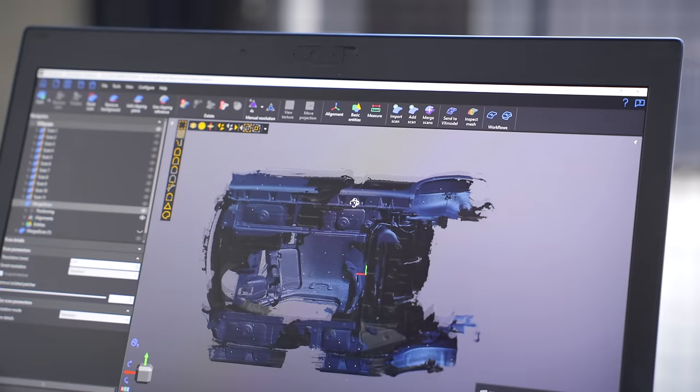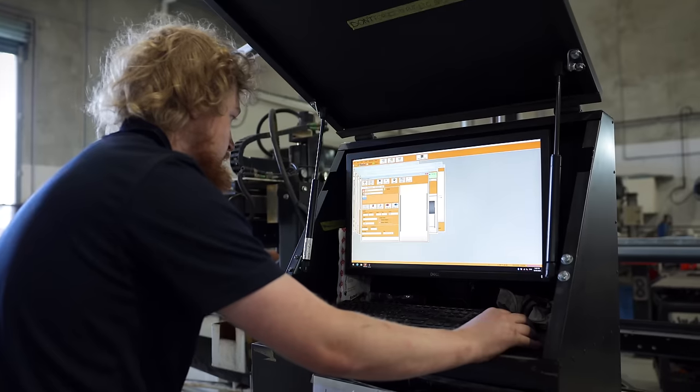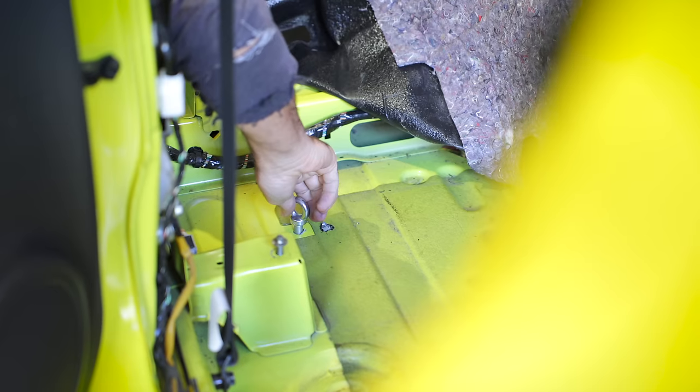First, the car is going to get scanned with a 3D scanner, and this means all of the measurements are going to be exact. Then everything's made locally right here in Sydney, and it can be installed in the car. We'll also be installing the harnesses at the same time.